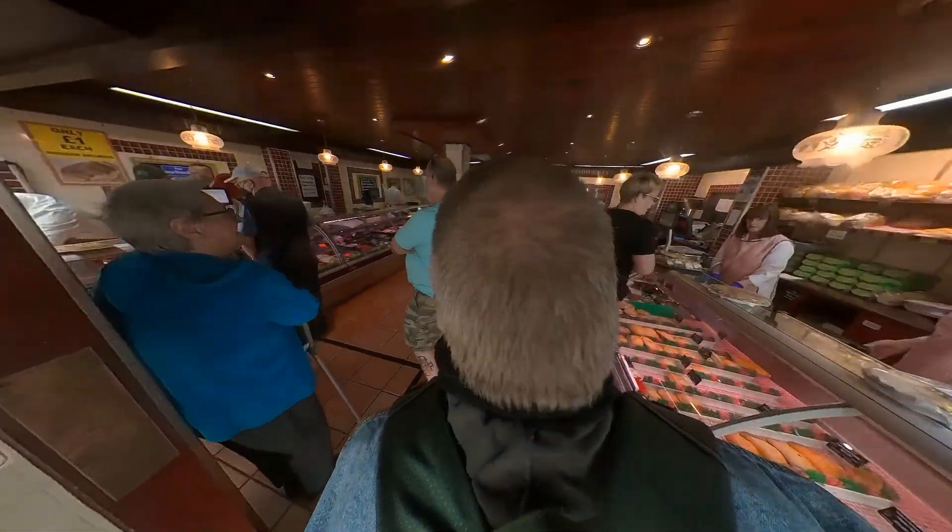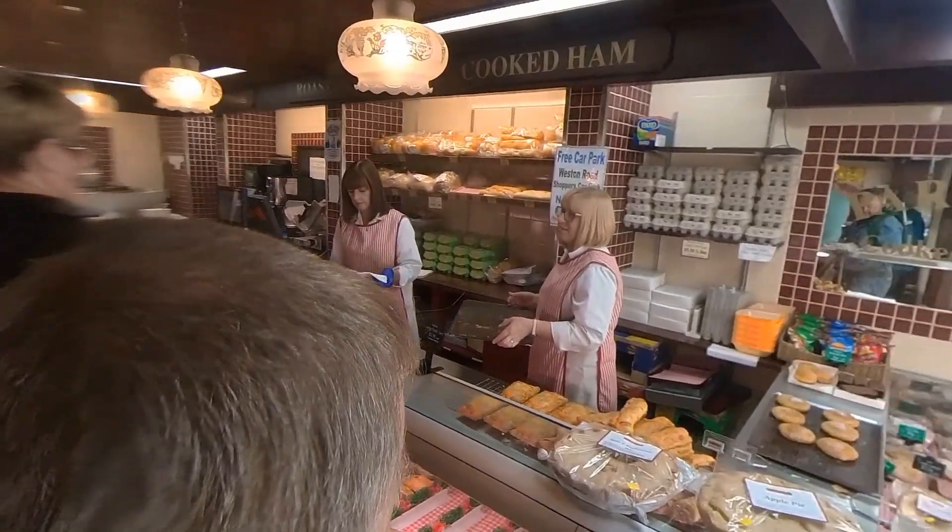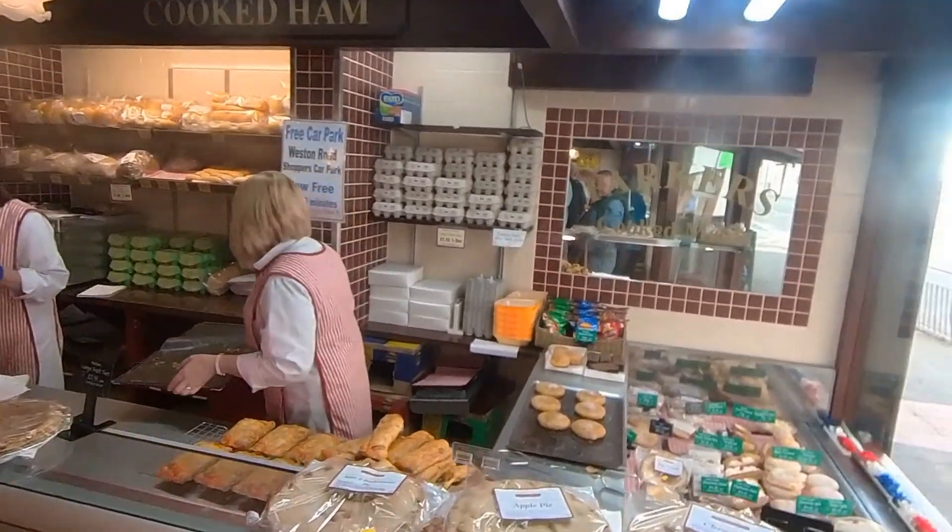So welcome to Parker's Butchers! And before I get into it, just a quick comment - I'm 55 years old, no bald spot. How about that? I've got my mother's hair. Right, Parker's Butchers - back to the topic in hand.